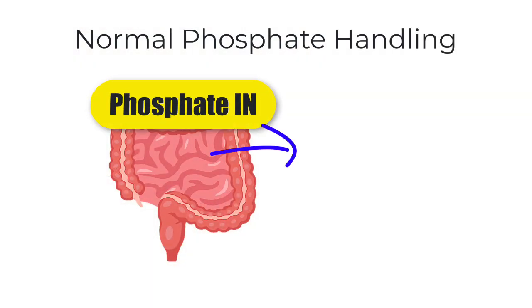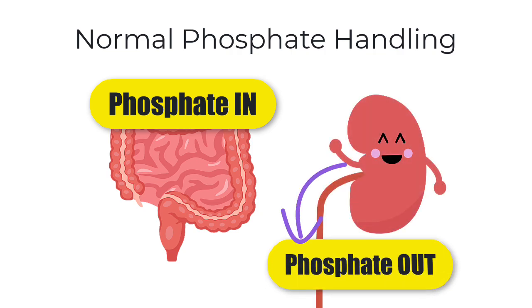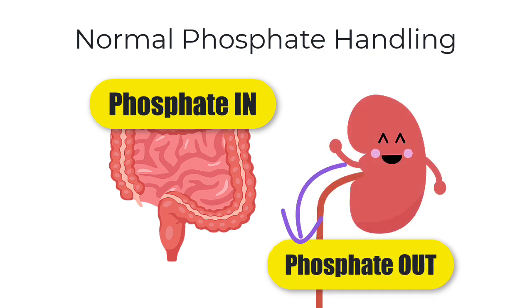In order to understand how on earth an iron infusion could cause someone to have a low serum phosphate, we first need to acknowledge how the body handles phosphate. Phosphate comes into the body in our diet — we absorb around 65% of this — and if we want to get rid of phosphate, we do this through our kidneys by allowing more phosphate to get lost in the urine.